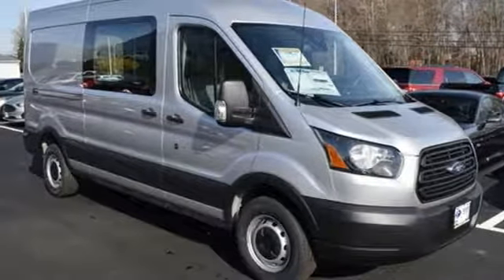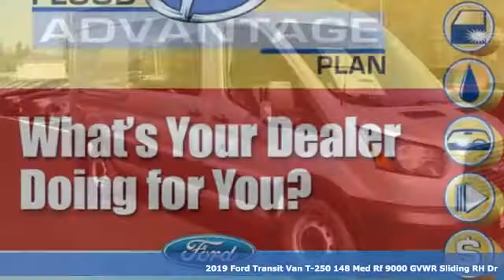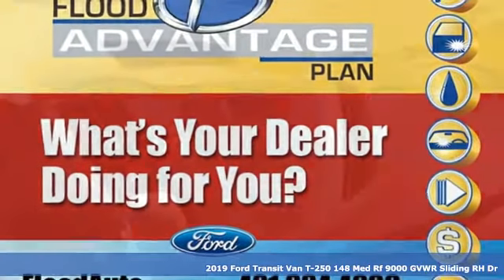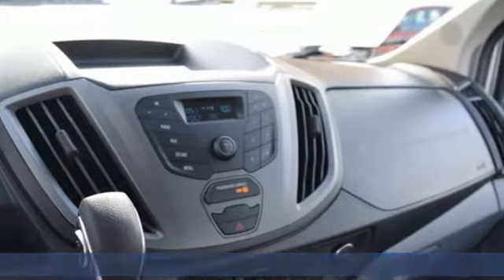Here's a new 2019 Ford Transit van. Take your shop everywhere you go and accelerate your business. It boasts an impressive list of features like these.